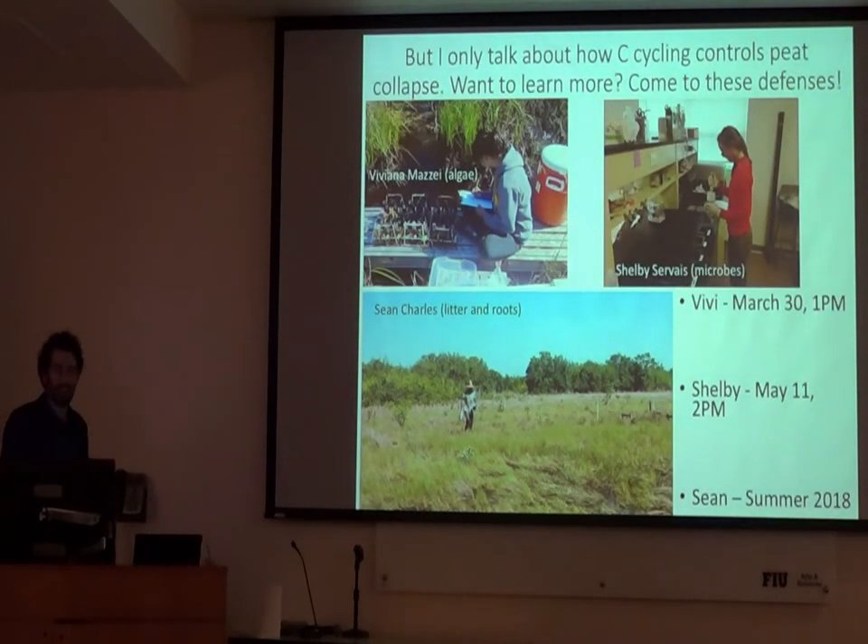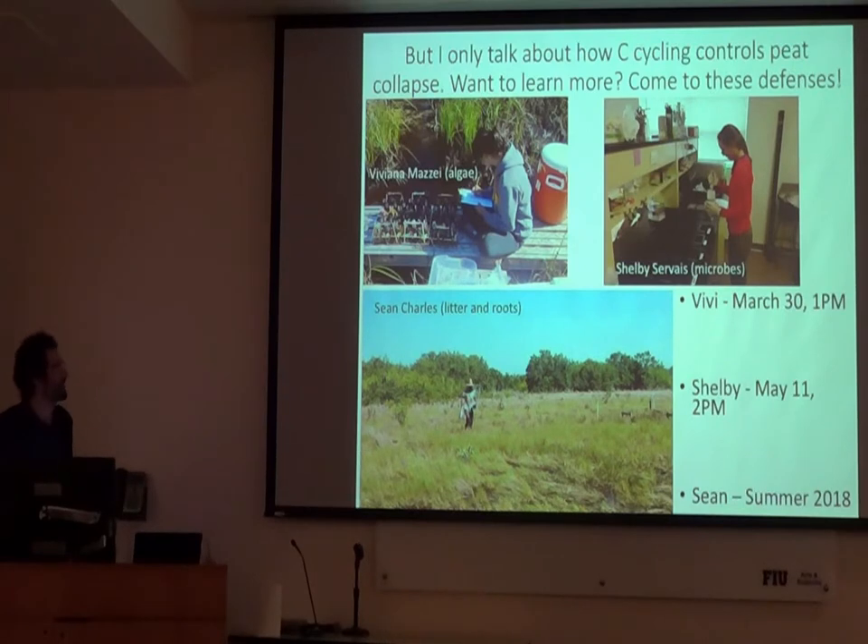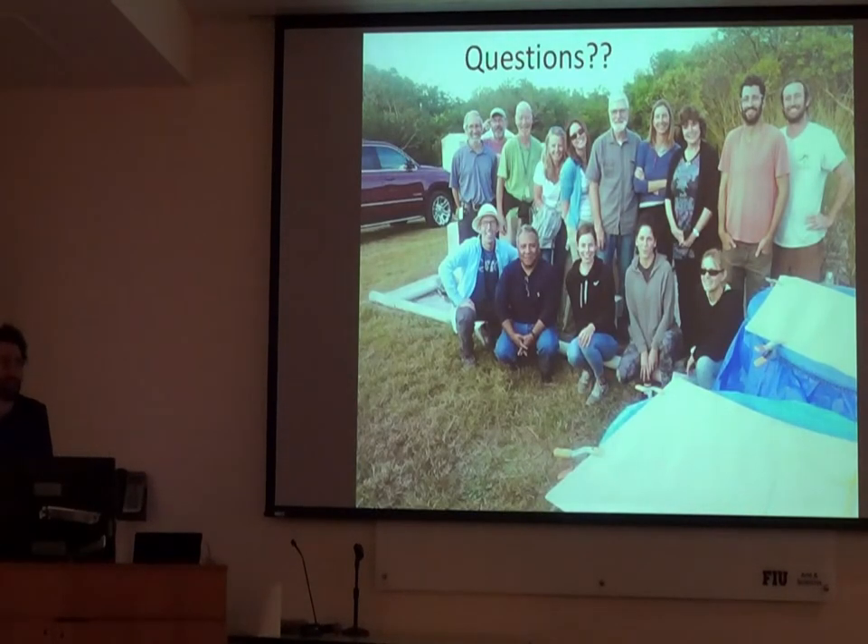I want to say I only really talked about carbon cycling in this talk — there's so much more I wish I could cover. There's a lot more that we study. If you go to Vivi's defense next Friday, she's going to talk about the algal component and how it's affected by saltwater change. Shelby is defending in May and will talk about the microbial component. And Sean, defending this summer, really goes into the dirt of it — the litter and roots. Thanks for coming out, I'll take any questions.